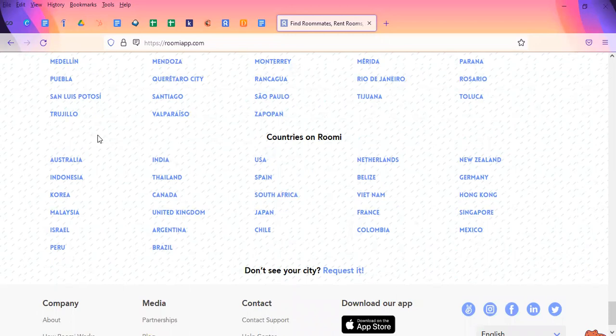If you're from any of these particular countries, you can use this app to find housing there as well — whether it be France, Chile, Brazil, Australia, India, Canada, the U.S., Vietnam — you name it, they have different options available.